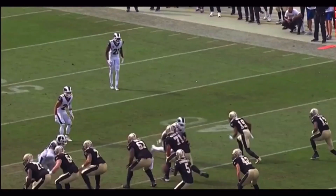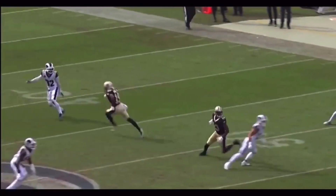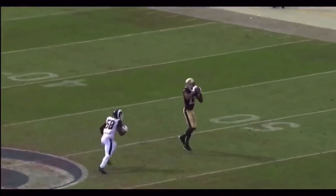Let's watch this thing full speed one more time. He waits for the seam to clear, gets the safety out of there, snaps it down, breaks into the hole, and settles down in that hole. Great job by Michael Thomas.